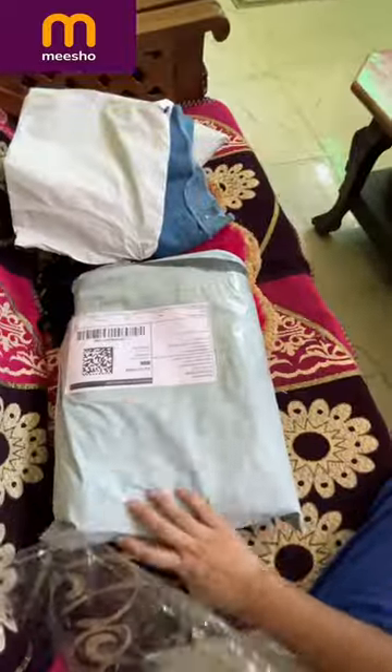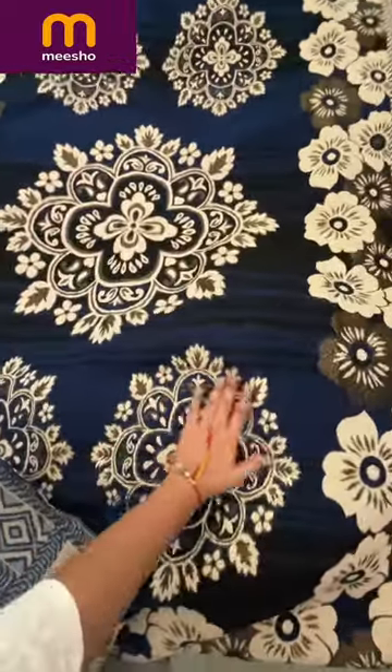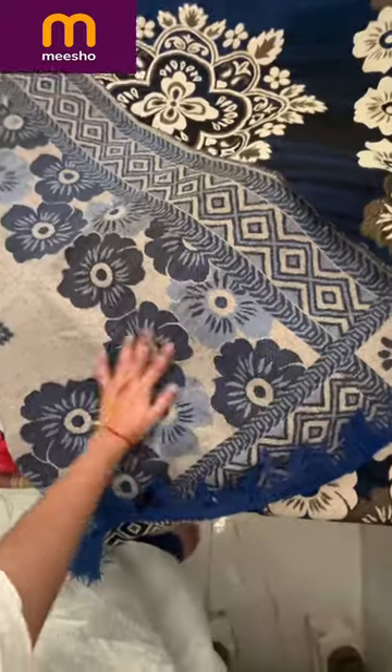Now let's look at the other one. It's a little heavy material. Let's open this one — this one is open. Look guys, this is the length. It's matte, and this color I ordered from Meesho. So this is the matte I ordered from Meesho. This looks good.